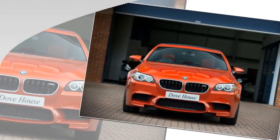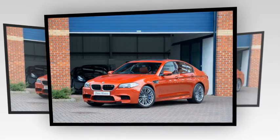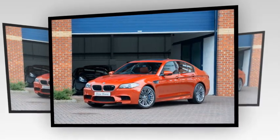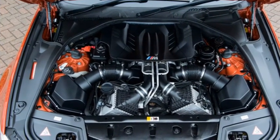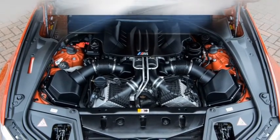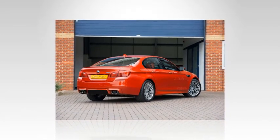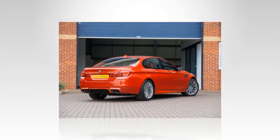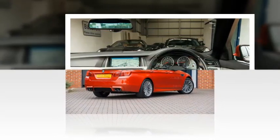Even a regular M5 could be specced close to £100,000. Temptingly, one of these magnificent machines could today be yours for as little as £30,000. Specs: V8, 4,395cc, twin-turbo, max power 552bhp at 6,000-7,000rpm, max torque 501 lb-ft at 1,500-5,750rpm, 7-speed DCT, rear-wheel drive, Active M differential, weight 1,870kg, power-to-weight 300bhp/tonne, 0-62mph 4.4 seconds, top speed 155mph limited (190mph option), price new £73,040.